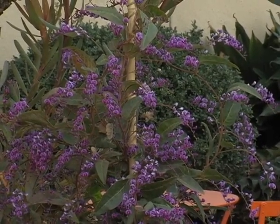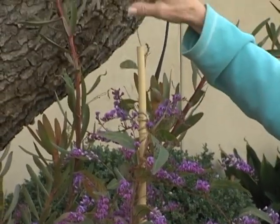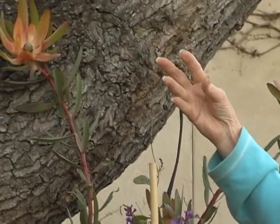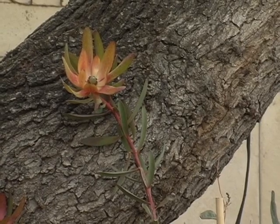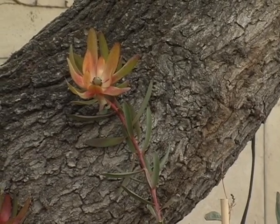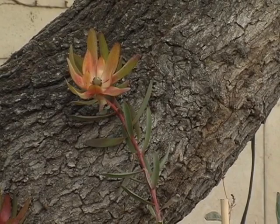Leucodendrons we've talked about over the last few months. They have these beautiful little tiny flowers with the colored bracts or leaves that give them the appearance of a flower. Another wonderful Australian plant that is very water-wise.